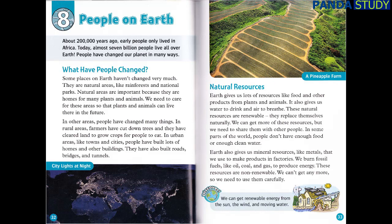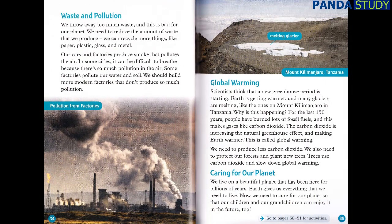Discover! We can get renewable energy from the sun, the wind, and moving water. Waste and Pollution: we throw away too much waste, and this is bad for our planet. We need to reduce the amount of waste that we produce. We can recycle more things, like paper, plastic, glass, and metal. Our cars and factories produce smoke that pollutes the air. In some cities, it can be difficult to breathe because there's so much pollution in the air. Some factories pollute our water and soil. We should build more modern factories that don't produce so much pollution.